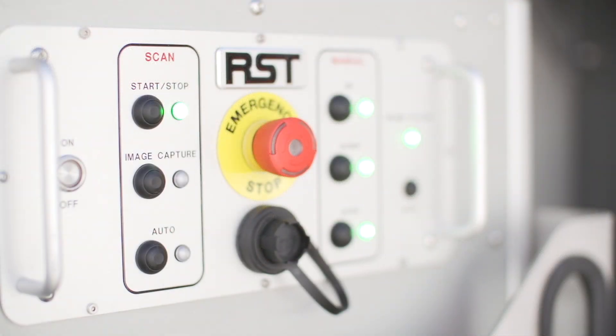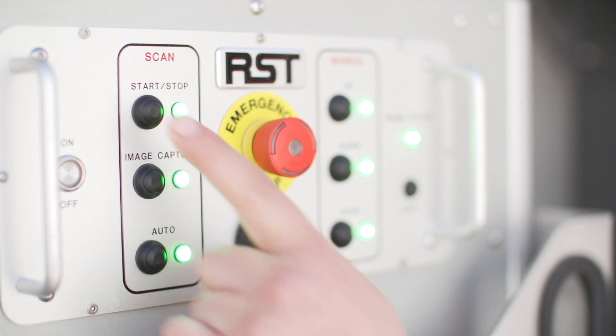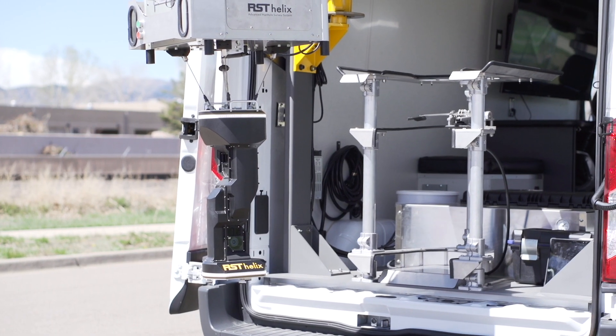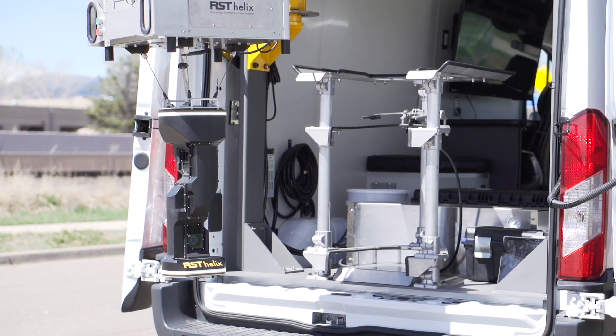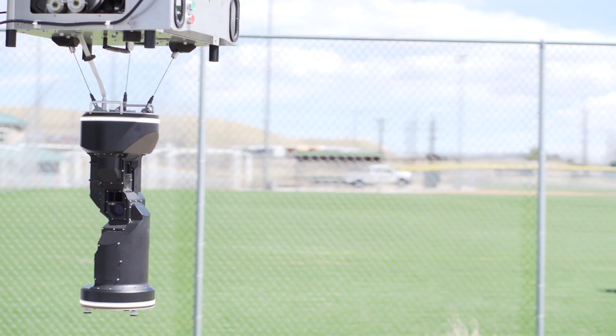The probe can be fully automated for accuracy, simplicity and speed. Scans are completed with a touch of a button. The Helix features three synchronized deployment belts for industry-leading stability, which is critically important in windy conditions.